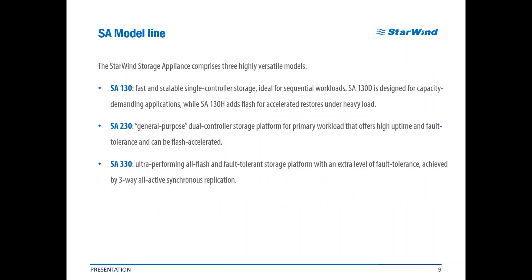Starwind Storage Appliance model line comprises three general highly versatile models. SA-130 is the smallest representative — a fast and scalable single-controller storage box ideal for sequential workloads with two editions: SA-130D designed for capacity-demanding applications, and SA-130H which adds flash for accelerated restores under heavy load. SA-230 is a general-purpose dual-controller storage platform for primary workloads like virtualization, VDI, and databases, offering high uptime and fault tolerance. SA-330 is the most complex, ultra-performing all-flash and fault-tolerant storage platform with an extra level of fault tolerance achieved by three-way all-active synchronous replication.